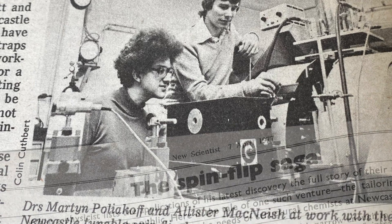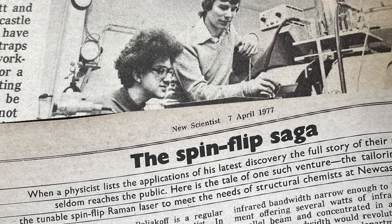It had a wonderful name: spin flip Raman laser. It never worked enormously well, but what was important was that it got me and my PhD supervisor and collaborator, Jim Turner, really interested in infrared lasers.